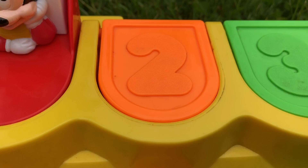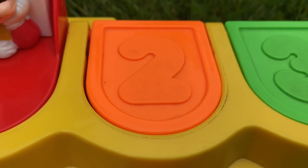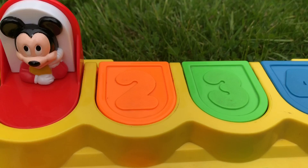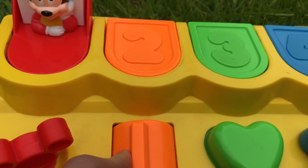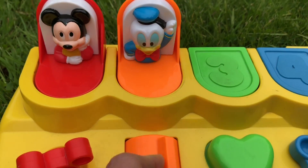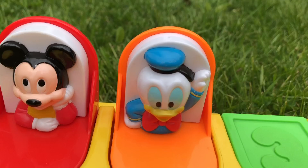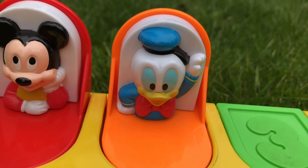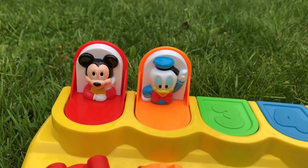And then there's the orange switch with a number two on the door. I think we push this over. Oh there we go — it's baby Donald and he looks like he's maybe cheering. He has his arm up in the air and one hand on his hip.